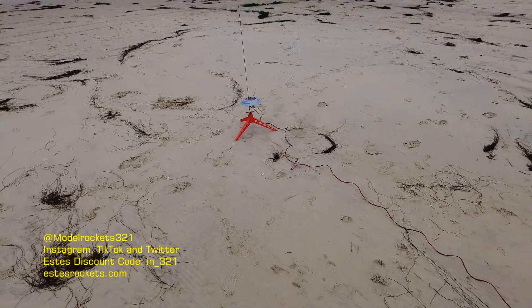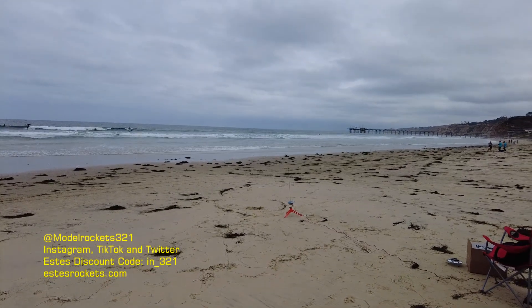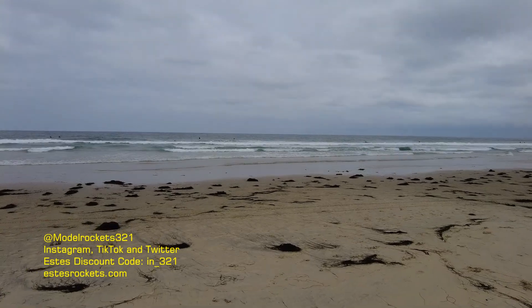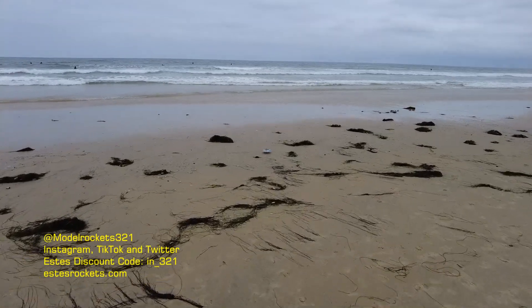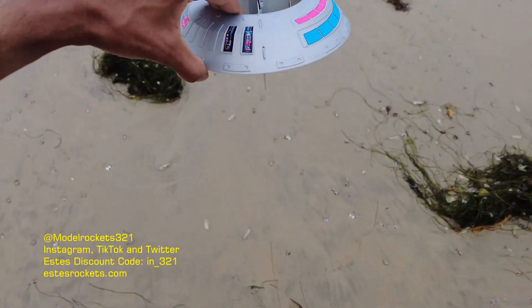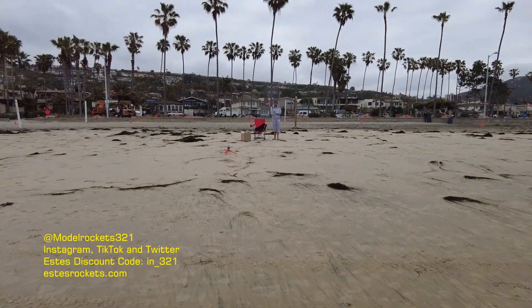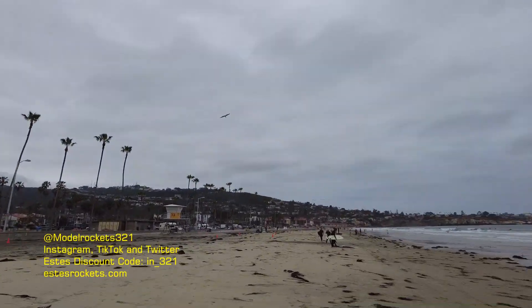All right guys, here we go with the vintage flying saucer one more time. This will be the final flight. Be sure to subscribe to the channel and use that discount code. Going in 5, 4, 3, 2, 1. There we go — coming down right near y'all. This one landed upright. Pretty decent launch of the vintage flying saucer right near the beach. That is the final one of the day, guys — Model Rocks 321. Vintage flying saucer doing its thing, and we are out of here from San Diego.